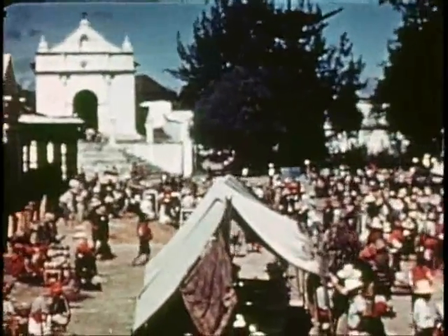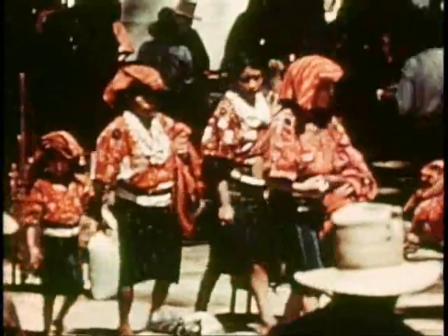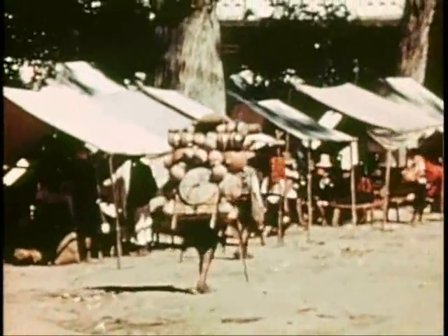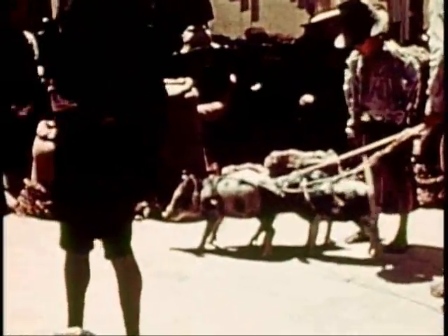The busy marketplace in the center of town has a church at either end. On market day, we saw devout Indians from nearby towns burning incense on the steps of Santa Tomas Church as they chanted their prayers. Guatemala is the land of the marimba, and its music is heard even in the marketplaces. Pottery is an art that's highly developed here, and the potter prefers to pack it himself rather than trust it to a burro. It seemed to us that the folks here went about their daily work to the rhythm of the marimba, blending with the squeals of the little pigs who went to market — very few of them went willingly.